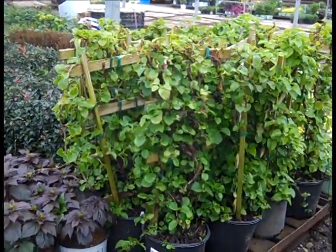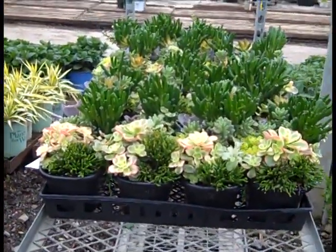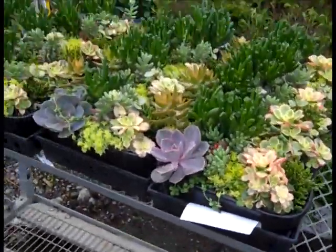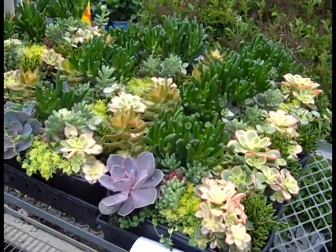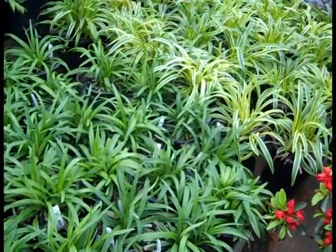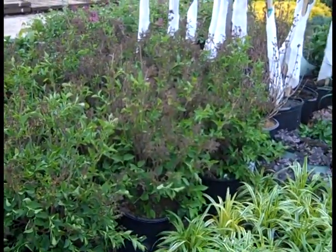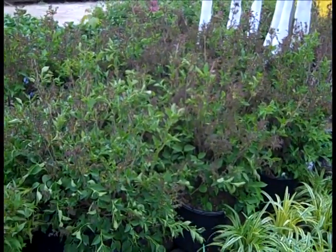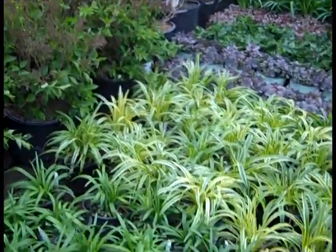Look at these three gallon Hydrangea petiolaris — full trellis. I wanted to show you these succulent combos. Let's just pan here so you can see these beautiful selections — these would look great on the shelf, even better in your home. You can see the liriope is starting to come back out, looking really good. And peeking up here — these are three gallon Miss Kims, and they are loaded with buds. Lilacs again are still coming on strong, loaded with flower buds — definitely want to get them in.